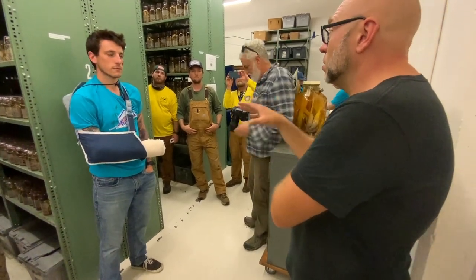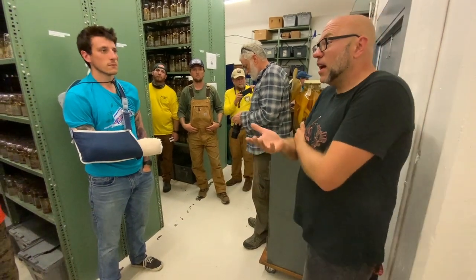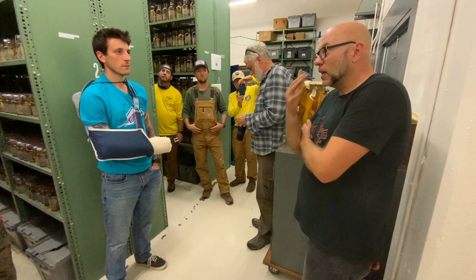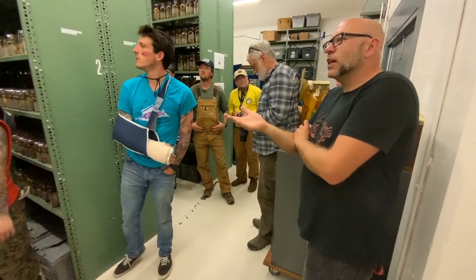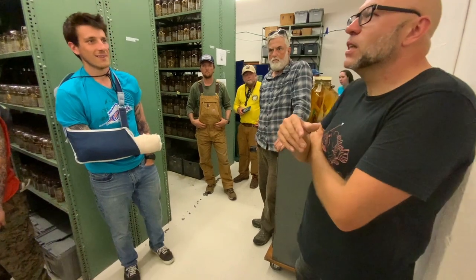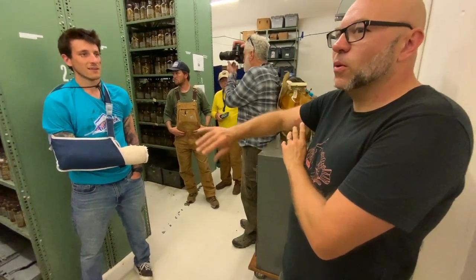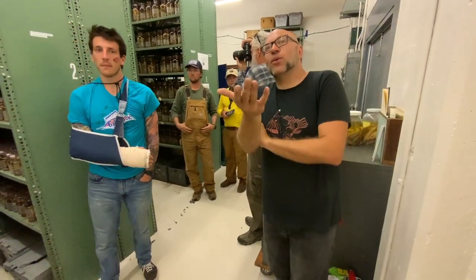Things have changed with natural history collections and biology in general — we tend to collect a lot less than the people before us, partly because there is less, and also because it's increasingly expensive to maintain collections like this. They're flammable, so you don't really want them under your dean's building in case it catches on fire. The Smithsonian actually moved theirs outside of Washington DC for security reasons.